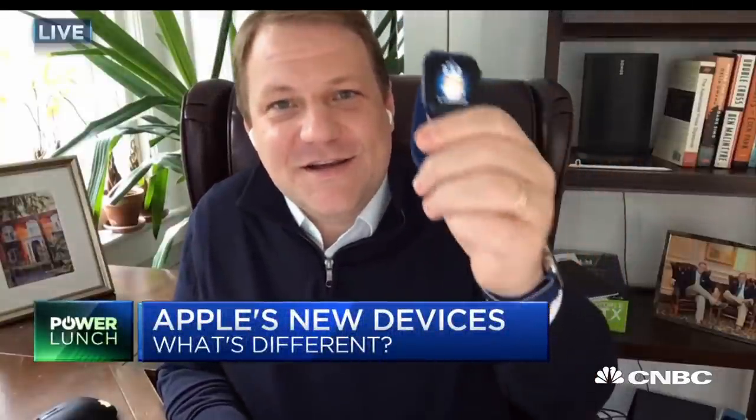I have the Apple Watch Series 6 here, which was just announced on Tuesday. It starts shipping tomorrow. This is a new high-end Apple Watch that you can buy, and it comes in this cool new blue color.